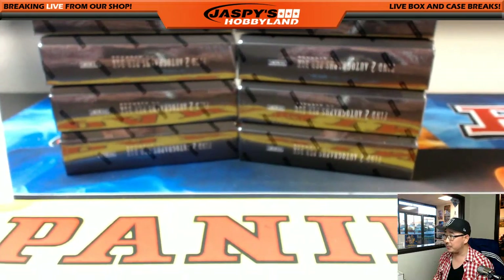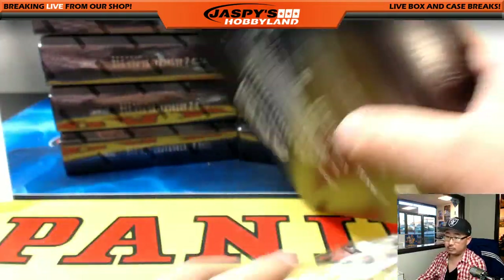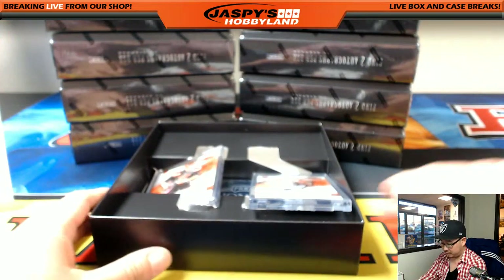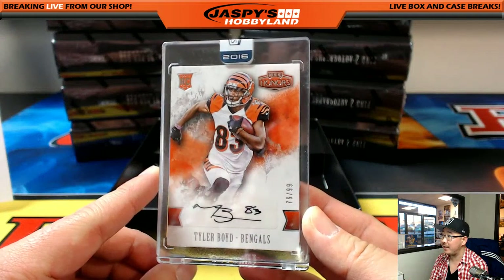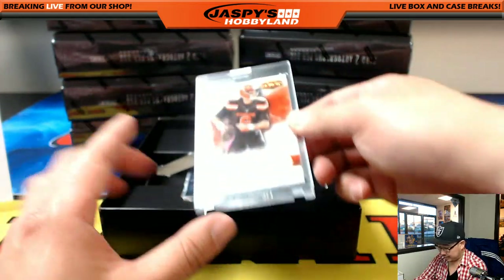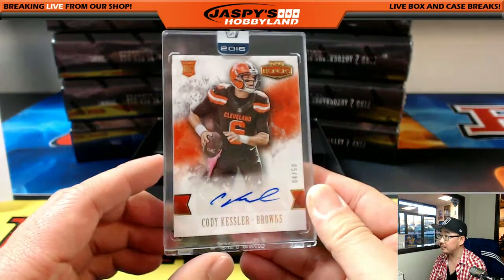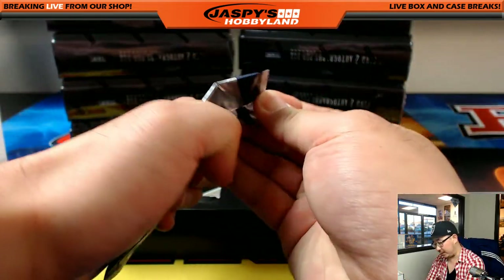Thanks for joining in, appreciate it, here we go — good luck! We started off the same way as the last case: Tyler Boyd, friend of Jasper's Hobbyland, 76 out of 99 — that goes out to the Bengals, Coach Paul Nixon. And on this side is Cody Kessler for the Browns, 4 out of 50 — Honors sticker right there — going to Don Shockey with the Browns.